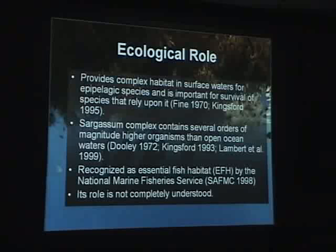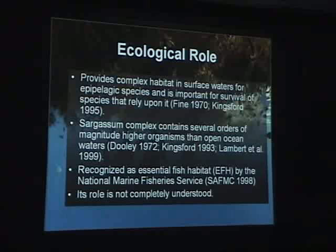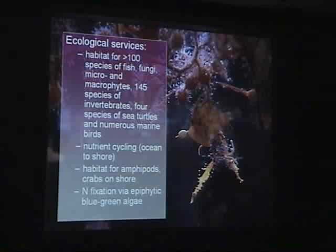At the same time, it has a lot of ecological roles to play. One which will probably be brought up after this presentation is that it serves as a complex habitat for many different types of epipelagic species, and it is important for the survival of these species that rely upon it. It actually contains several orders of magnitude higher numbers of organisms than the open ocean waters not containing the sargassum itself.